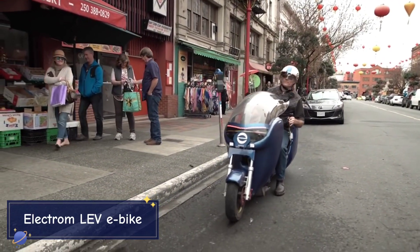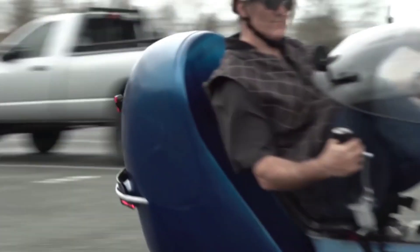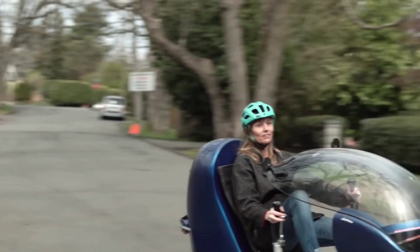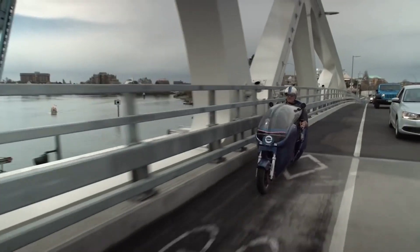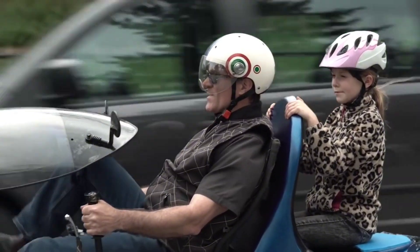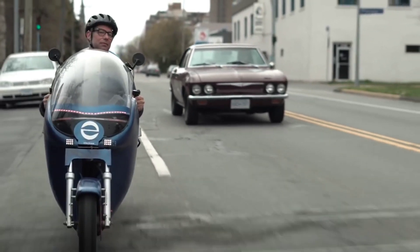The Electrom Eleve e-bike is redefining what an e-bike can be. With its recumbent design, this lightweight electric vehicle is built for long-distance commuting, offering comfort and stability on the road. It can reach speeds of up to 28 miles per hour with a range of 124 miles on a single charge, making it ideal for urban travel or longer trips. Its design allows for both electric and pedal power, providing flexibility for riders who want manual control, and it includes cargo space for everyday practicality.